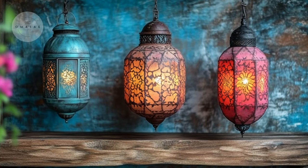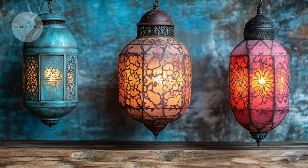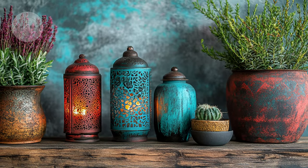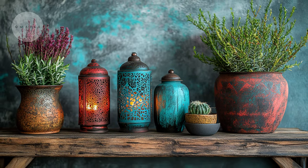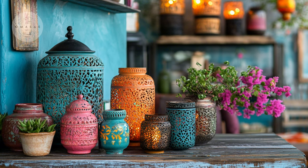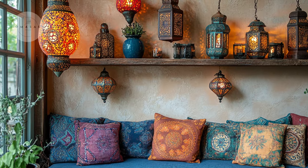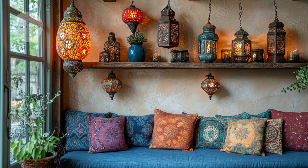Inside your home, Moroccan-style lanterns and rustic wooden shelves are excellent DIY projects. These items bring vibrant colors and natural textures into your space. You can easily find inexpensive pieces at thrift stores and give them a new look with a little paint and some creative detailing. Rustic wooden shelves can be made from reclaimed wood, adding charm and functionality to any room.